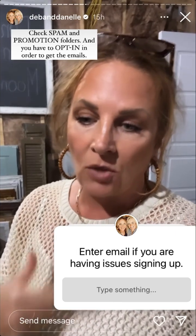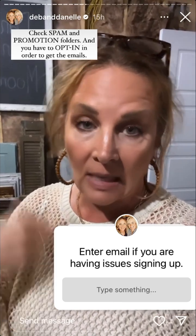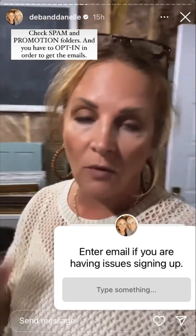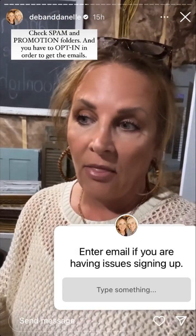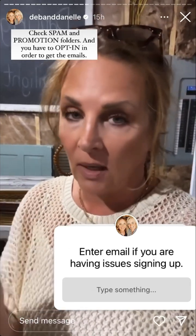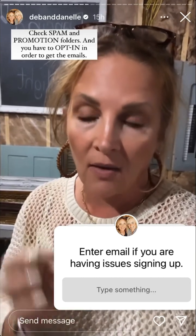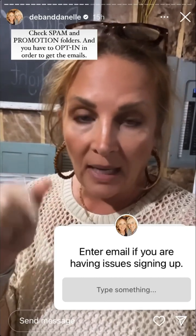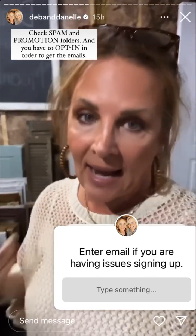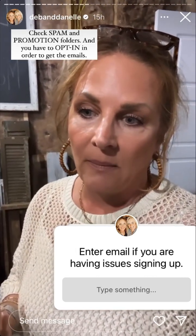If you've signed up and have not gotten an email from us, make sure you check your spam and promotions folders. You should also get a welcome email that you have to opt into — if you've never opted in, you won't get them. So I'm going to put a box here — if you're one of those people and just can't figure it out, put your email in this box and we will enter it by hand and try to get it figured out.